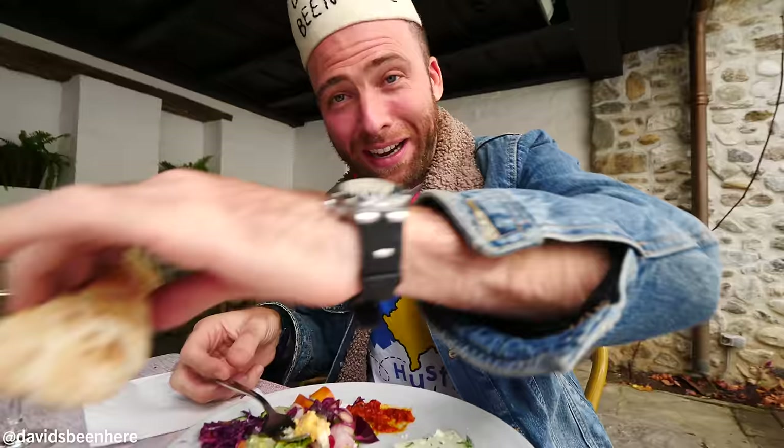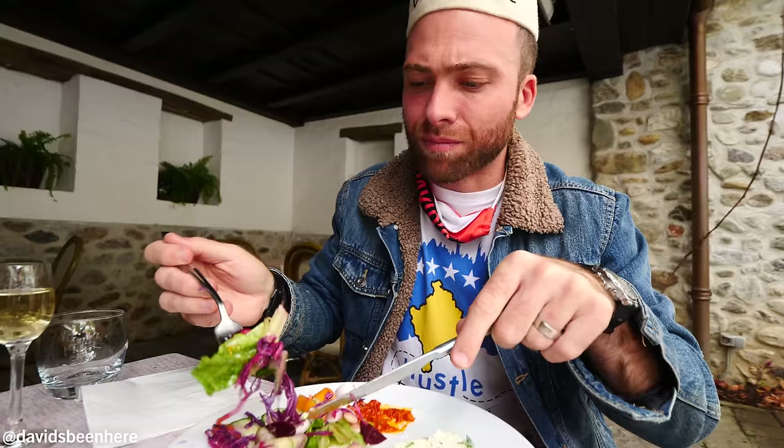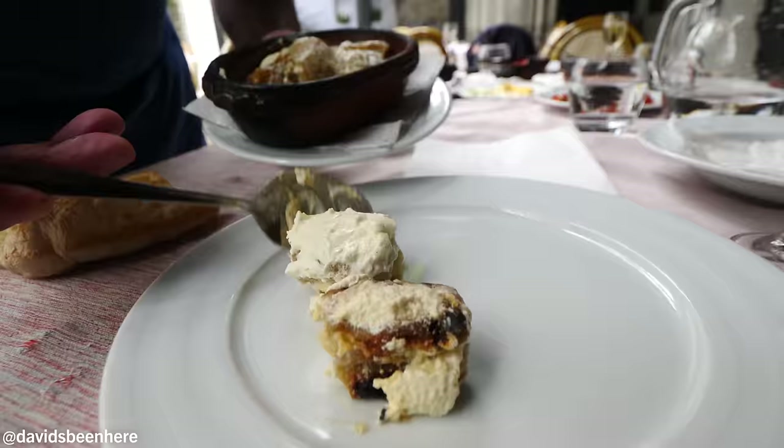That was garlic, carrots, and cheese — spicy too. My god. Kosovo has way more spice than Albania — 100%. This is good food, organic. And we haven't even tried the tavas yet.